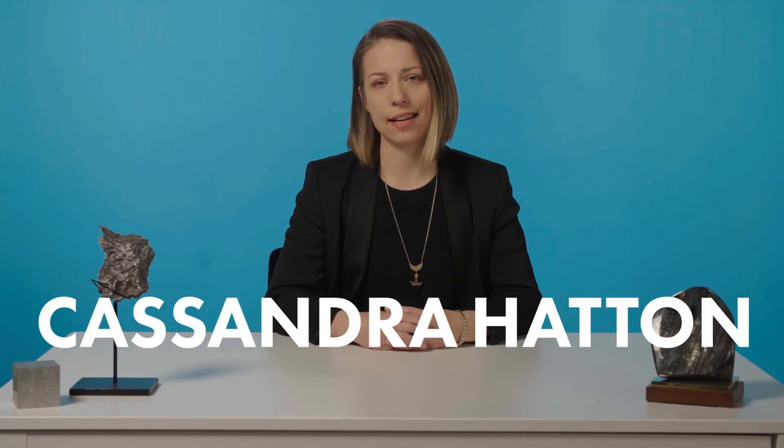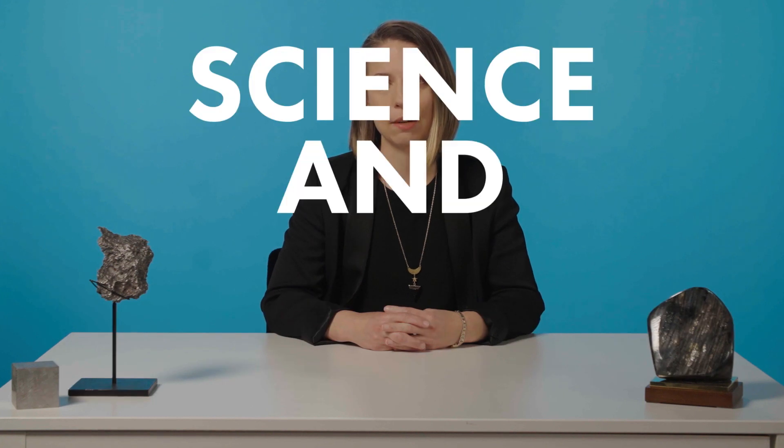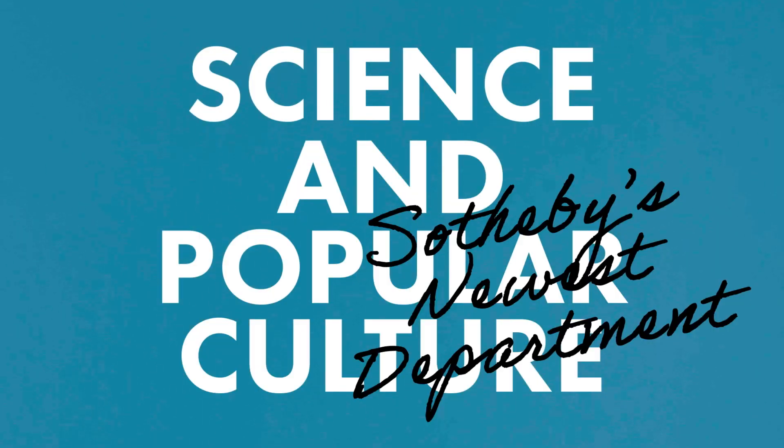Hi, my name is Cassandra Hatton and I'd like to introduce you to Sotheby's newest department, Science and Popular Culture. This is a department that I created to enable me to sell all of the things that I love.